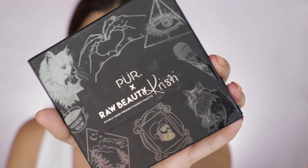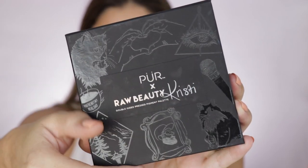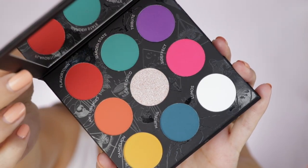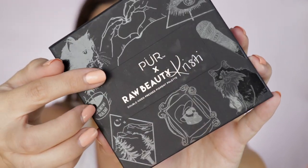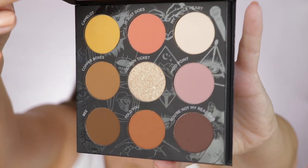On this side, where you find the holographic Pure and Raw Beauty Christy logo or motif, it shows the colorful side, and it comes with a really nice size mirror. The names are also on the side of each of the eyeshadows. On the other side, where you see the imprint in rose gold, you also get a mirror — and here is your neutral side. This is that duality and the design that Christy thought about, and I think this was well thought out.